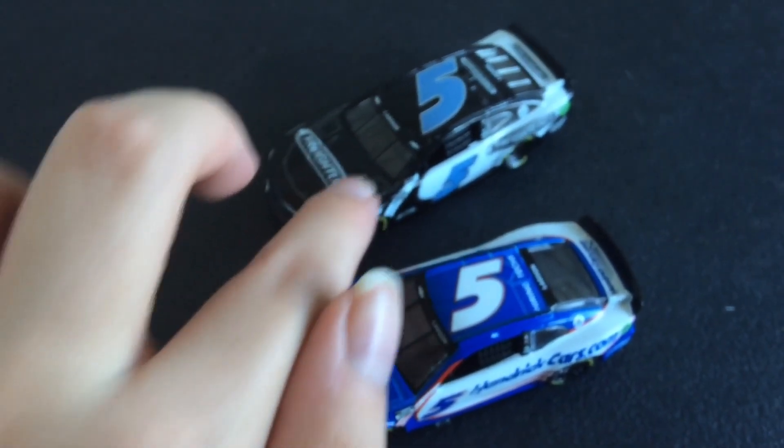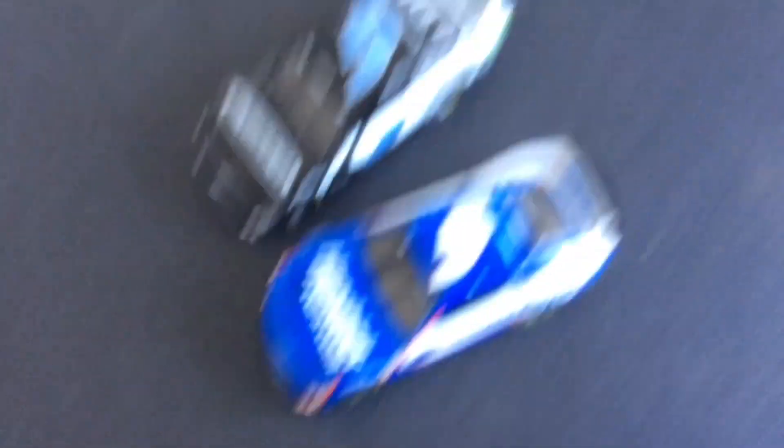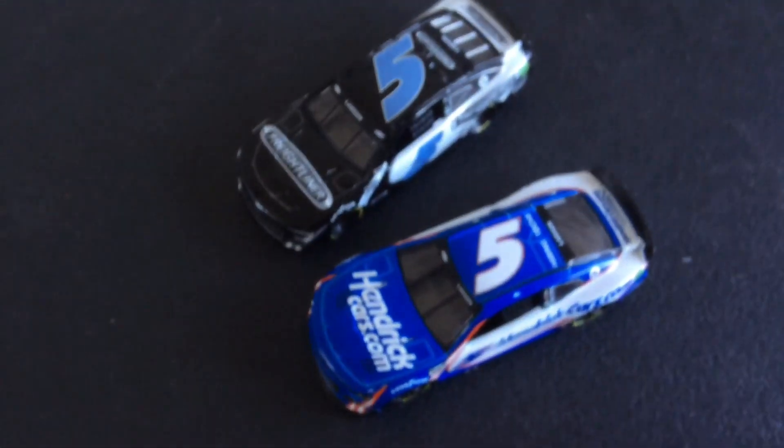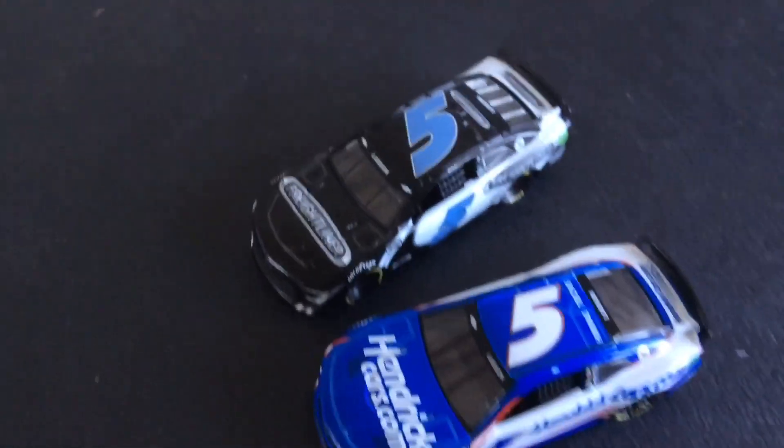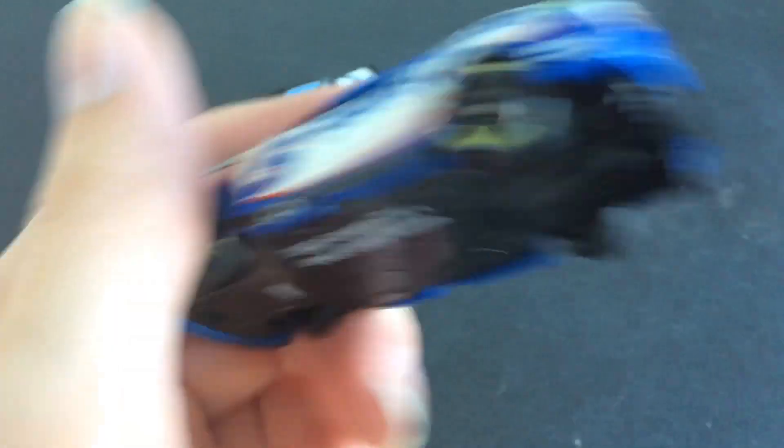The hood is a little more rounded because the next gens are very different. And another thing I didn't point out — there used to be both exhausts on one side, but now with the next gen cars there's one exhaust on each side.